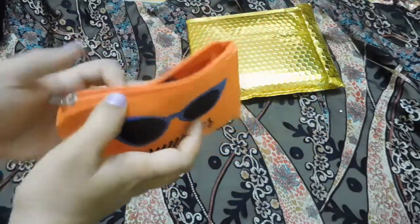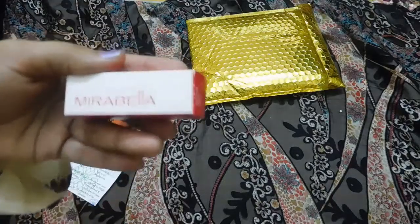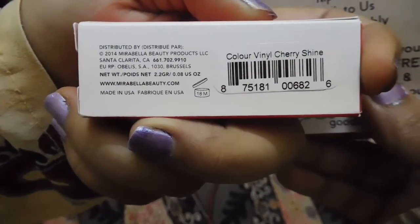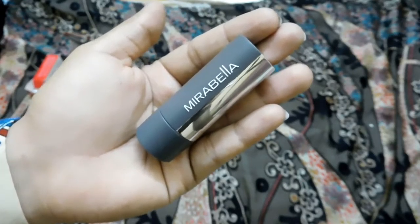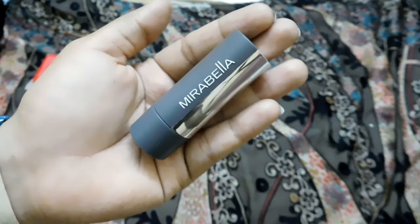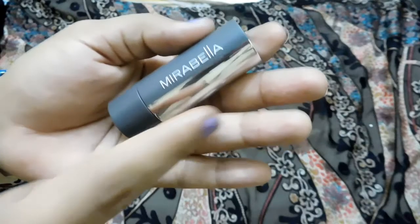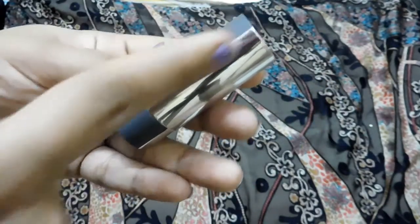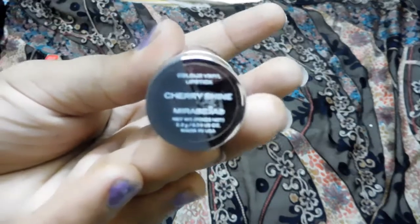The first product I got in my July Lip Monthly bag is the Mirabella Color Vinyl Lipstick in the shade Cherry Shine. It has got a beautiful packaging — glossy on one half of the lipstick and matte on the other half. This is the shade Color Vinyl Cherry.